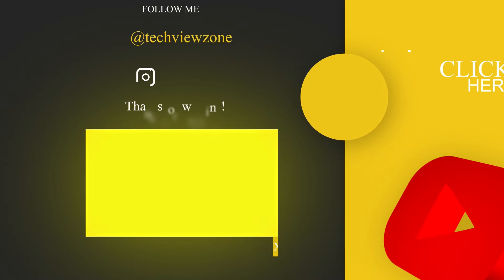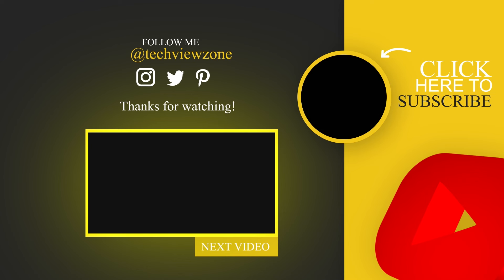That's all for today. I hope you enjoyed the video. Please don't forget to subscribe to our channel and give this video a thumbs up.